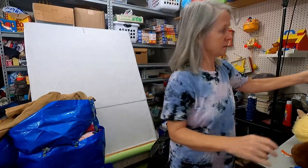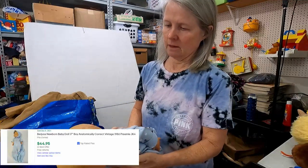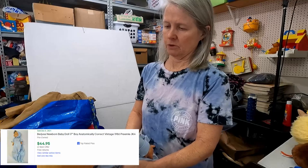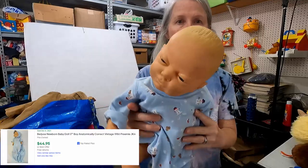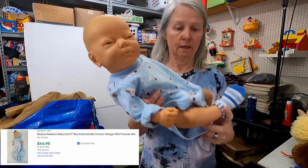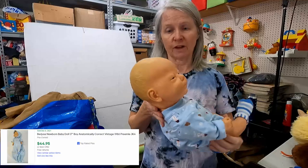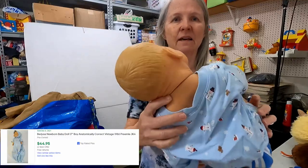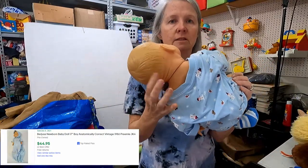Y'all look at this — I think this is Berjusa. Sometimes you'll see Behringer slash Berjusa. Look at the detail of this. It's anatomically correct and it's a little boy. I haven't had one of these in a really long time, but I'm hoping $25 and up for it. It does have this mark — it gets into the material and doesn't come off with alcohol, but very nice.